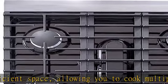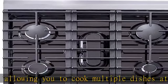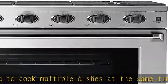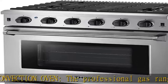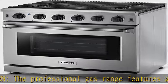Professional Range. The pro-style gas range has black, easily accessible control knobs. The beautiful stainless steel finish adds a stylish touch. The automatic re-ignition function prevents gas leaks if the burner flame extinguishes.